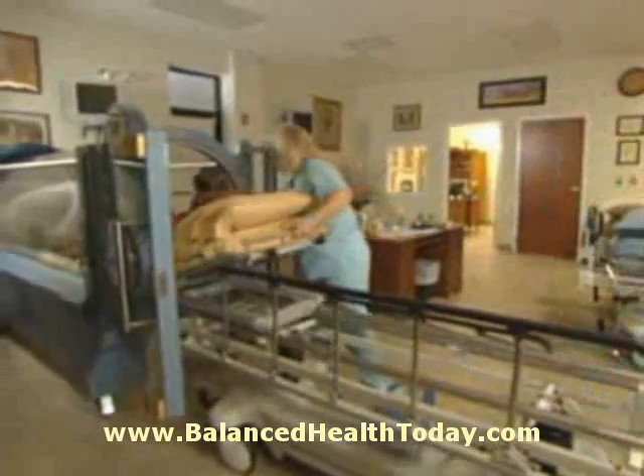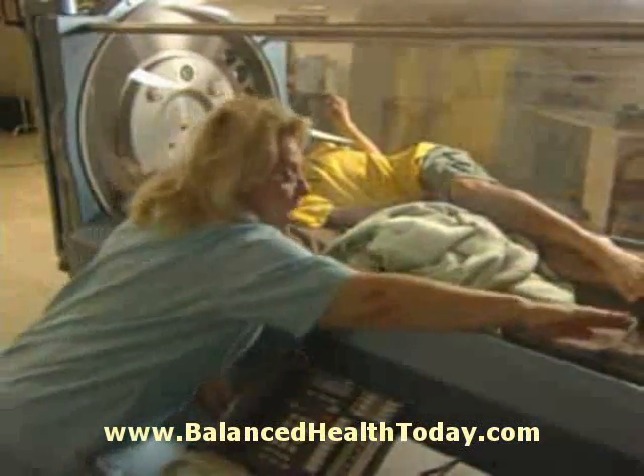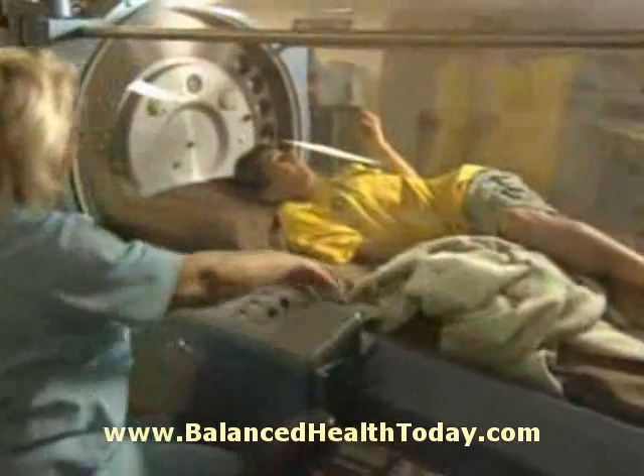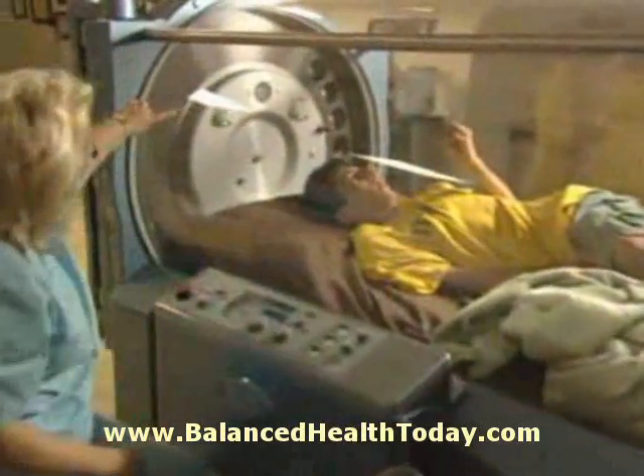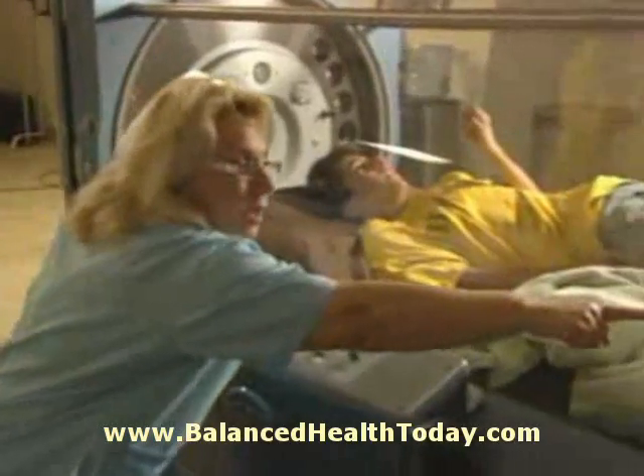Hyperbaric oxygen therapy is administered in high-pressurized chambers where a patient breathes 100% oxygen while the pressure of the chamber is slowly increased above atmospheric pressure. It's coming into the back of the chamber, coming down to the sides here, actually coming out to those two white tubular areas there, and it's vented out right there at the bottom.